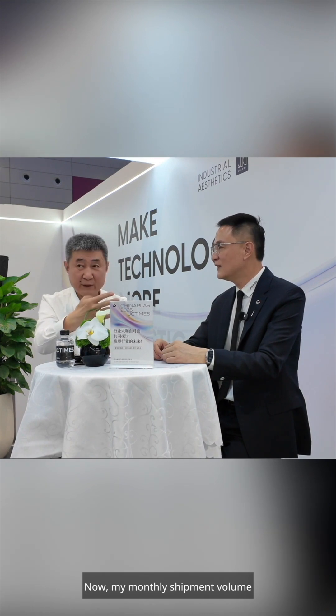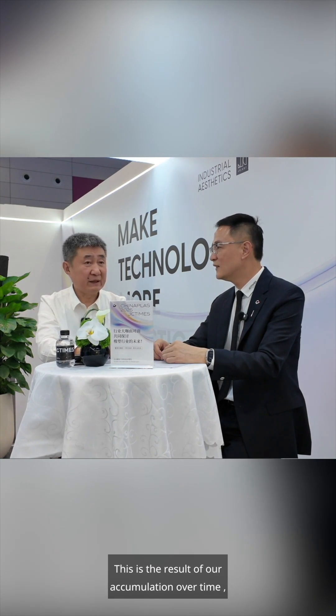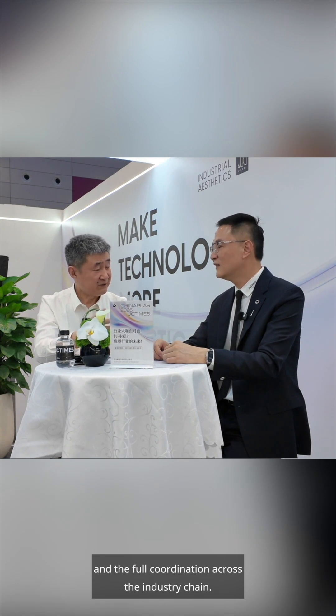My monthly shipment volume has now reached over 10 million square meters, close to 15 million square meters. This is the result of our accumulation over time, the joint efforts of our internal team, and the full coordination across the industry chain.